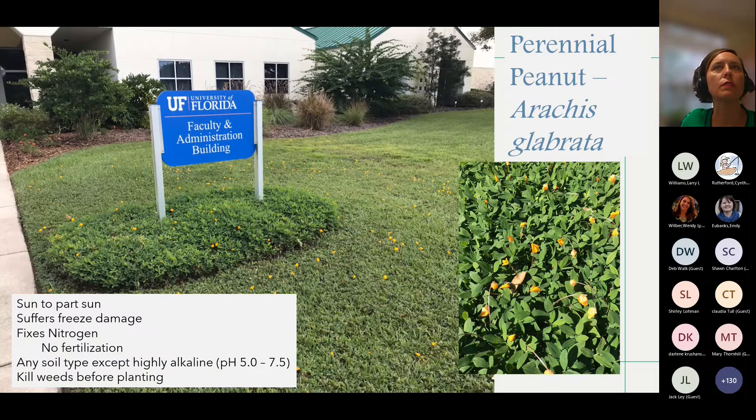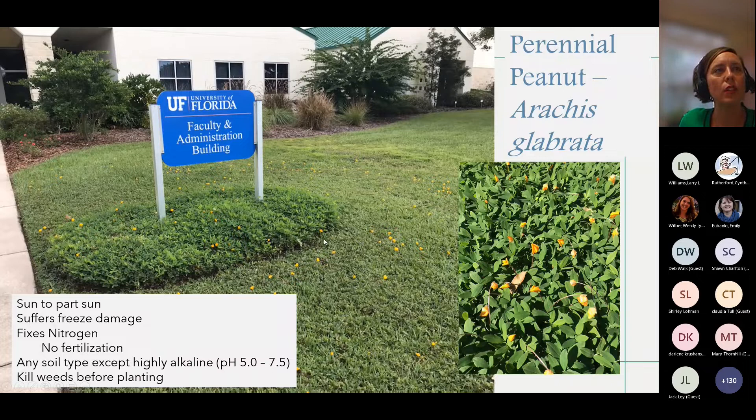I have to talk about perennial peanut if I'm going to do a ground cover talk. Arachis glabrata — this one is not native, but it's pretty hardy and actually fixes nitrogen, so there's no need to fertilize. It will suffer some freeze damage and likes sun to part shade. This is at the Apopka Research Center — the Mid-Florida Research and Education Center — where they were keeping it maintained very low in their lawn. Just make sure with these ground covers that you do a good job solarizing or using herbicides to kill off the weeds — the undesirables — already there.